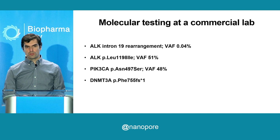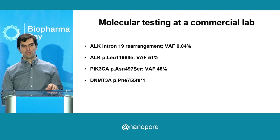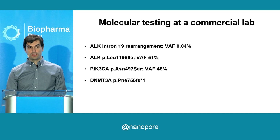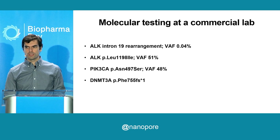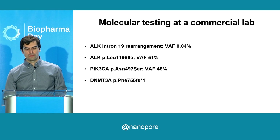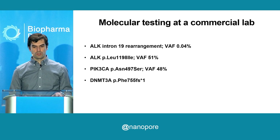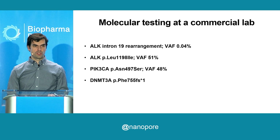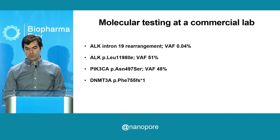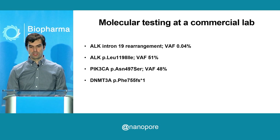In addition to that, the patient elected to do outside molecular testing at a commercial lab, and that showed four variants. Let's focus on the top two. One is an ALK intron-19 rearrangement that was found at a variant allele frequency of 0.04% — that's way below the limit of detection for the assay. And the second variant was also in ALK, in this case an SNV, at a VAF around 50%, which is suggestive of a germline mutation in the patient.